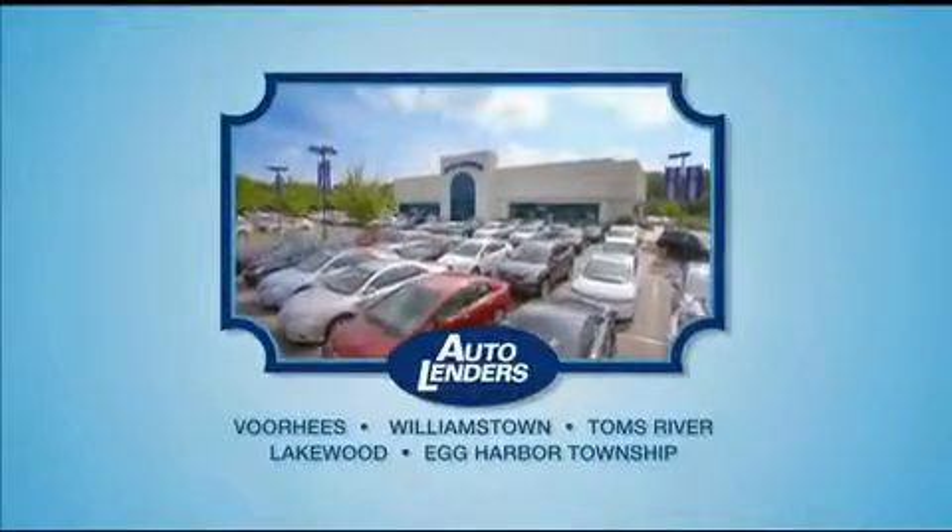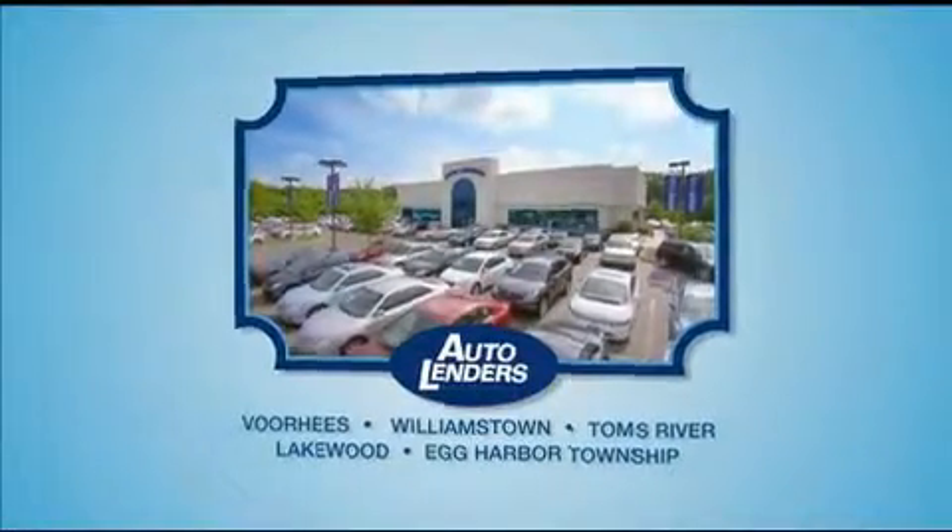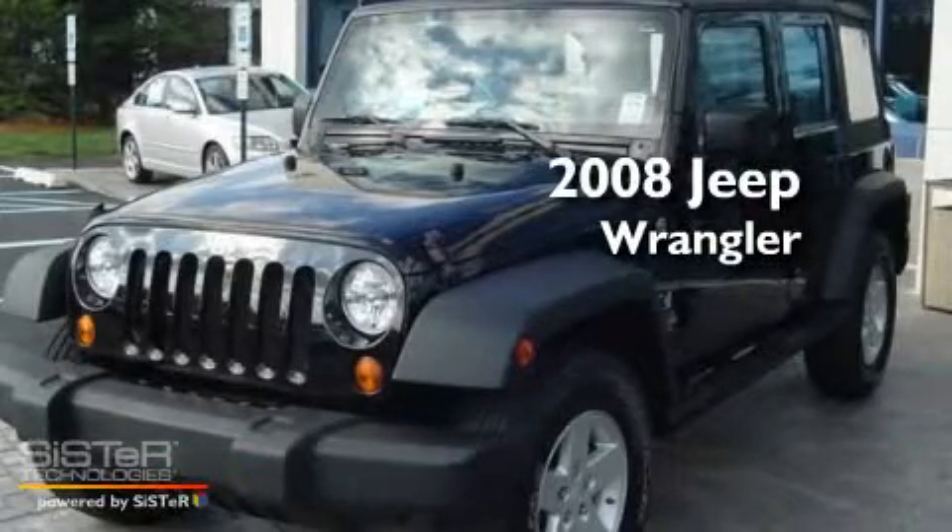See our Low Mileage One Owner Certified Cars at any of our five New Jersey showrooms or at Autolenders.com. This is a 2008 Jeep Wrangler.